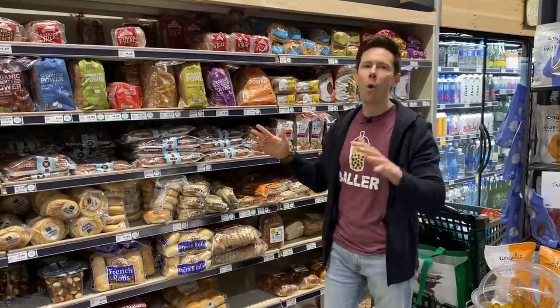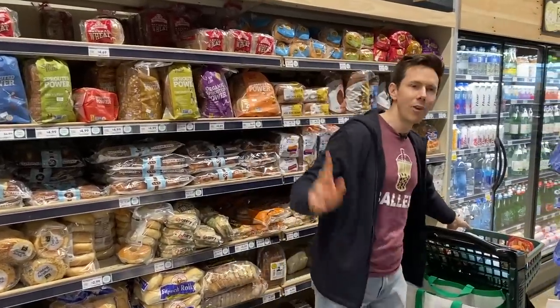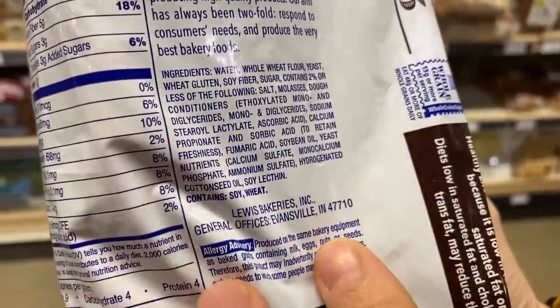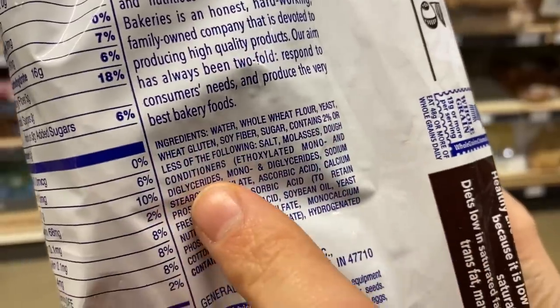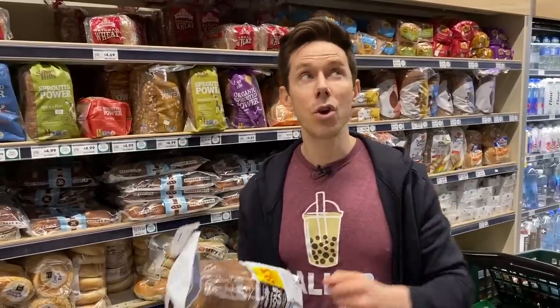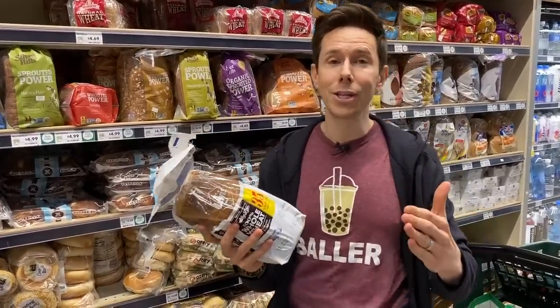Let's talk about bread. We have whole videos dedicated to it, but there are two ingredients I really want you to avoid. I got this whole wheat bread at Walmart — even though the first ingredient is whole wheat, there are a ton of ingredients I don't like. Anytime you see the words 'dough conditioner' in a bread, put it back. Dough conditioners are chemicals that make bread bake quicker so manufacturers can make more loaves per day, get them to the shelf, and sell more. They're pure chemicals.